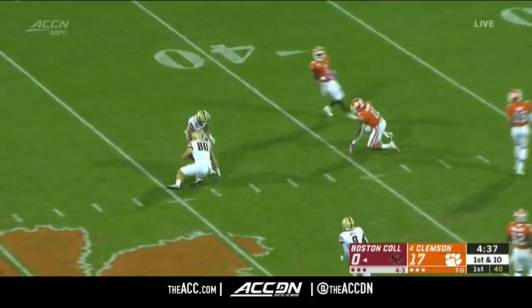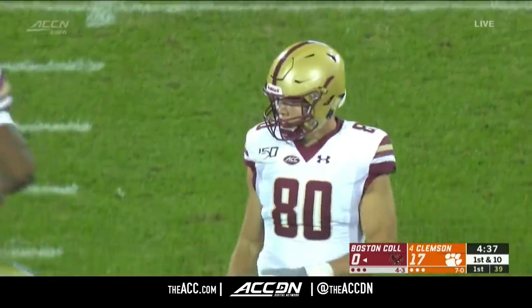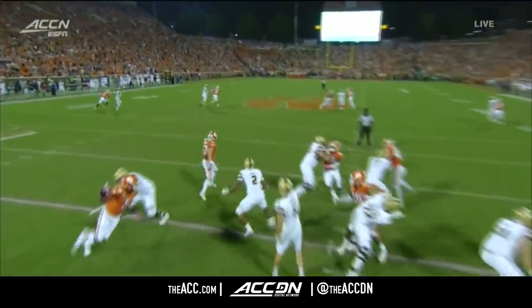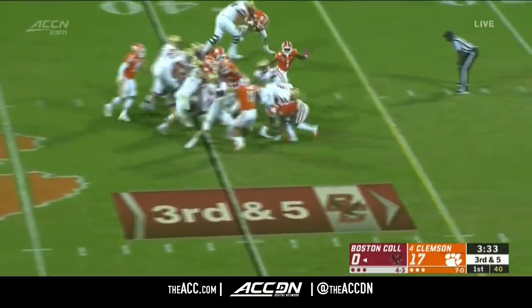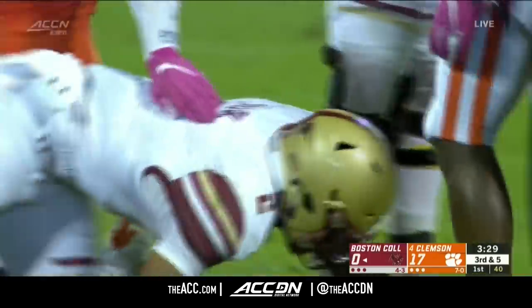Tremendous catch here — Hunter Long, the tight end, who is the top receiver on the BC Eagles. Long gets down the field and this is on Isaiah Simmons. You just get a sense of how good that throw is — probably should have been a walk-in touchdown. On the handoff, Dillon — he is stacked up short of the first, stopped by Wallace.